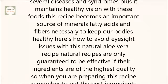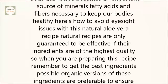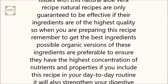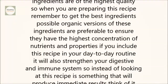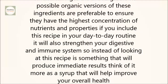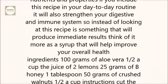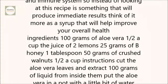Here's how to avoid eyesight issues with this natural aloe vera recipe. Natural recipes are only guaranteed to be effective if their ingredients are of the highest quality. So when you are preparing this recipe, remember to get the best ingredients possible. Organic versions of these ingredients are preferable to ensure they have the highest concentration of nutrients and properties. If you include this recipe in your day-to-day routine, it will also strengthen your digestive and immune system. So instead of looking at this recipe as something that will produce immediate results, think of it more as a syrup that will help improve your overall health.